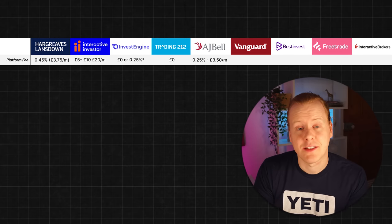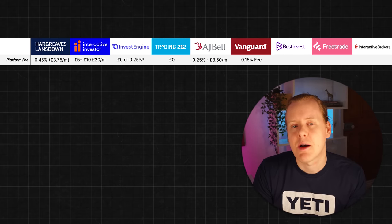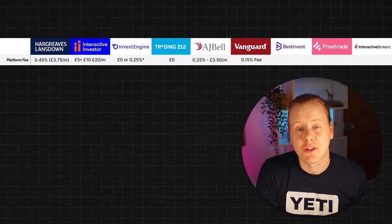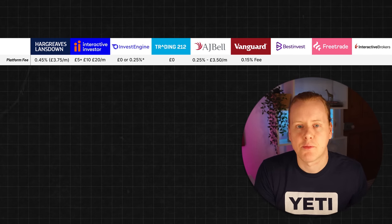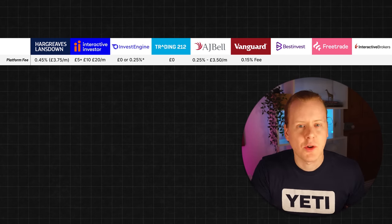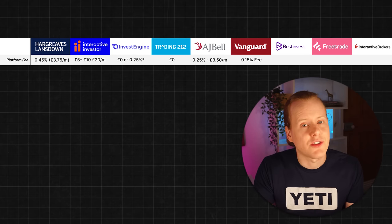Vanguard charges a flat 0.15% fee, which can get quite expensive as your portfolio grows. It's capped at £375 per year — £31.25 per month — and you reach that pricing at £250,000, so you may want to work out the fee based on your current portfolio. Remember you can now get their ETFs from InvestEngine's DIY portfolio without paying a monthly fee. The only flip side is if you want their LifeStrategy funds, but you can make up something similar using other funds for less cost.